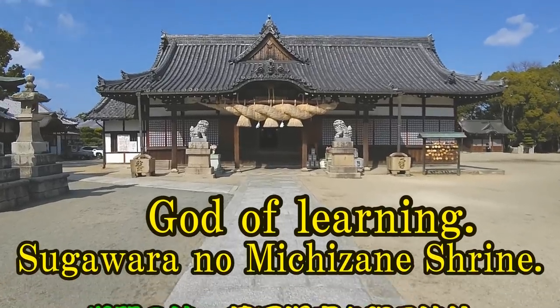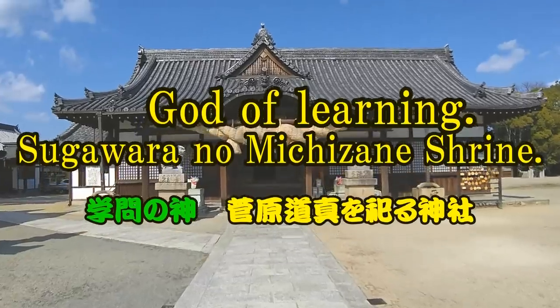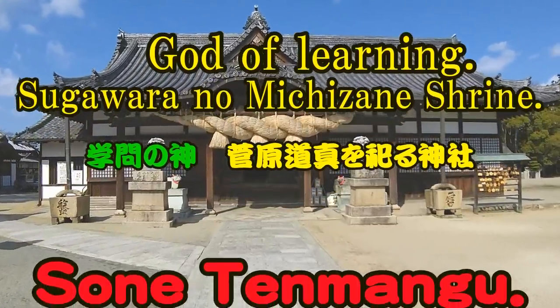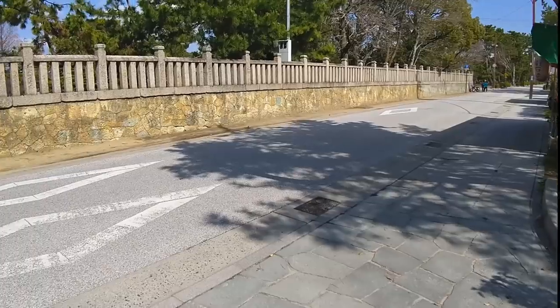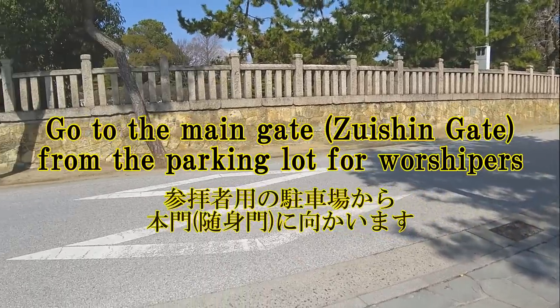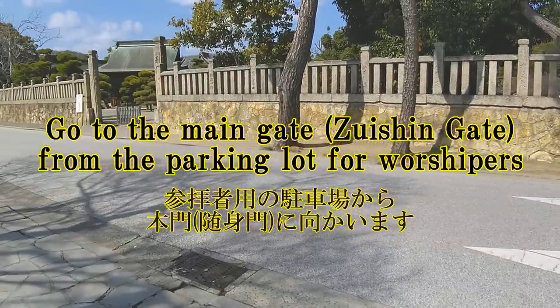God of Learning. Go to the main gate from the parking lot for worshippers.